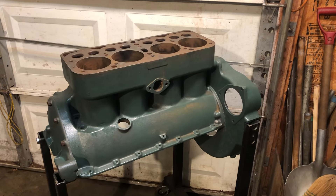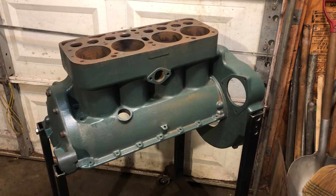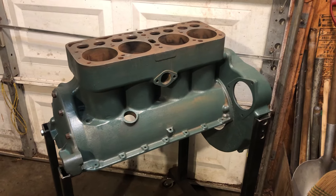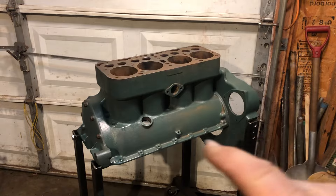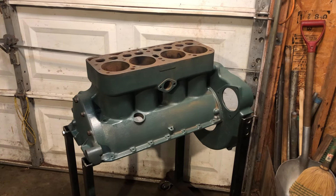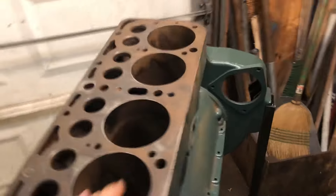Hello everybody, Grandpa Dan here. I got the block cleaned up, gave it a good bath in the solvent tank, and gave it a quick shot of some green primer so that it's not so yucky to work on. I got it up in the work stand. I was going to start working on drilling out the two studs that broke, get all of the valve seats cleaned up, get all the carbon cleaned up out of the ports, and generally get it ready to start doing some stuff.